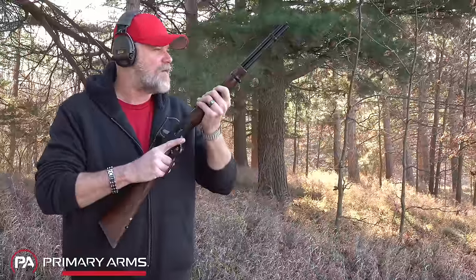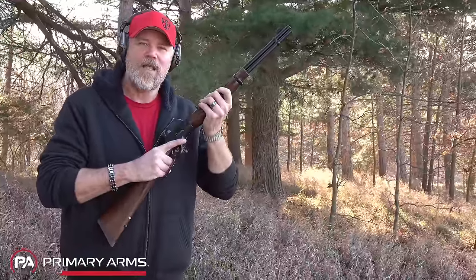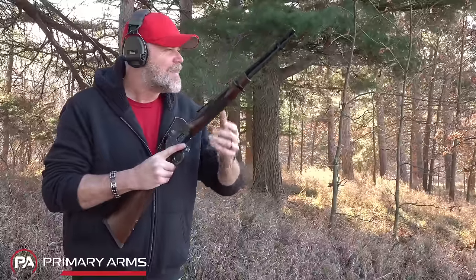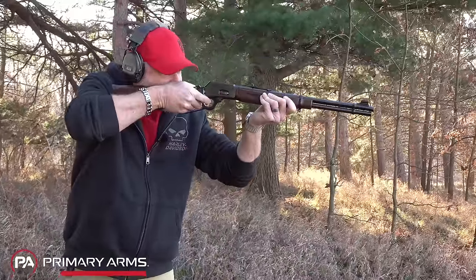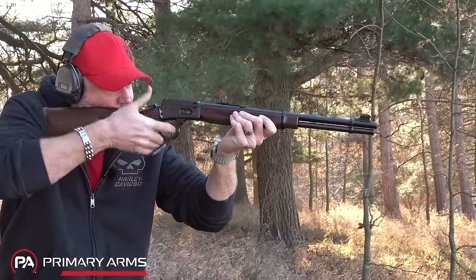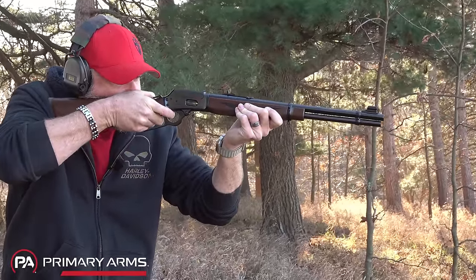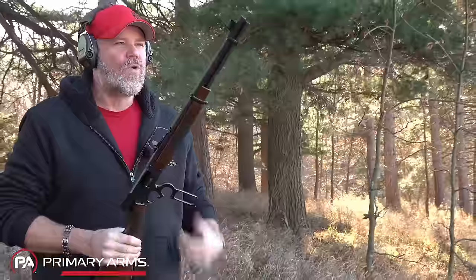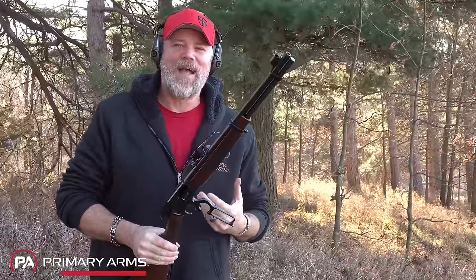We have some .357 Federal loads with 158-grain slugs. Thanks to our friends at Federal for supplying the ammunition free of charge to the channel. Who doesn't love a good lever action? I'm certainly glad to see this gun back on the market. Let's take a closer look.